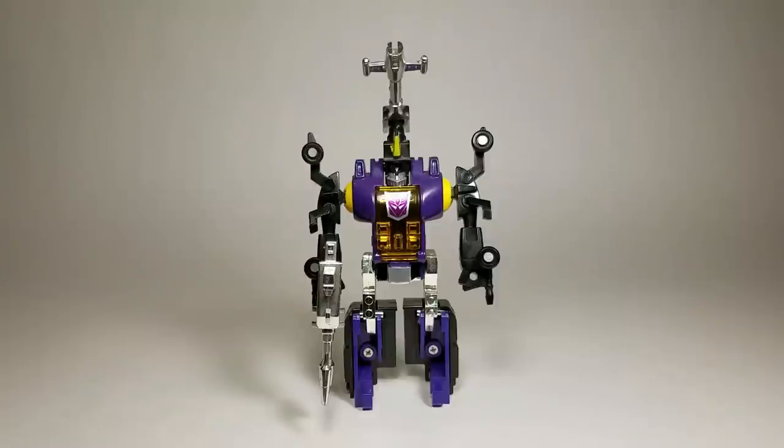1985 Generation 1 Bombshell — does he belong in your collection? Without a doubt. This is a great looking toy. The colors — the black, the purple — just scream Decepticon. Plus, if you have the other Insecticons, he is a must; they just work so well together. He's been reissued so many times it should be fairly easy to find a complete one pretty cheap. Just make sure to watch for chrome wear on the horn and the gun. So yeah, if you see a Bombshell, pick him up. You won't be sorry.